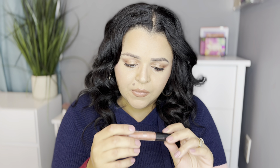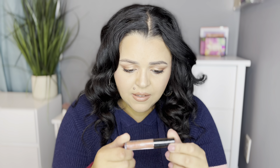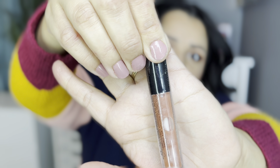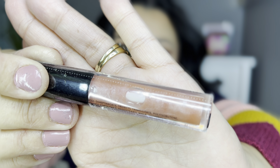I have one last product and it looks like it's a gloss. This is the Shades by Shan gloss in the shade 'Erica.' It is really really pretty - it's a champagne-y, nude shade and I can see some sparkle in there. Very very pretty. I like everything that I got - I am very pleased this month.